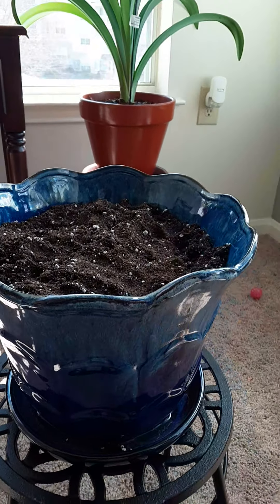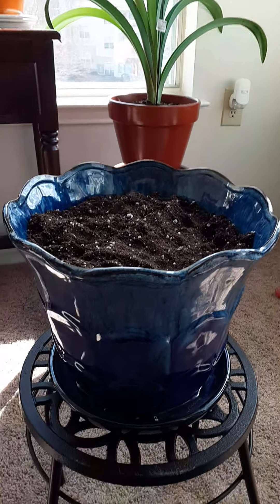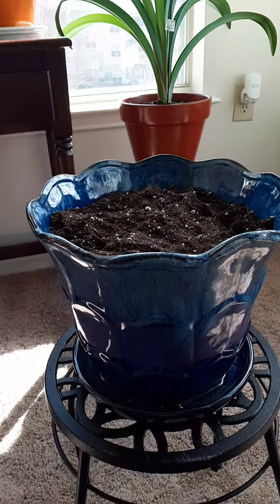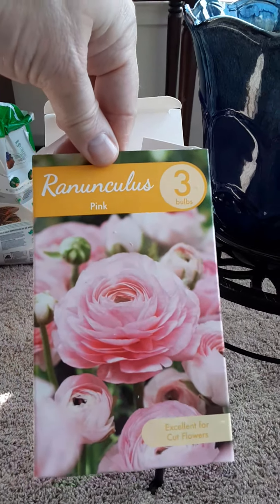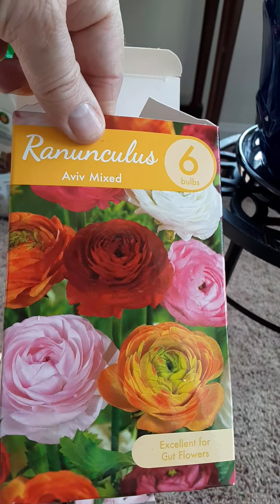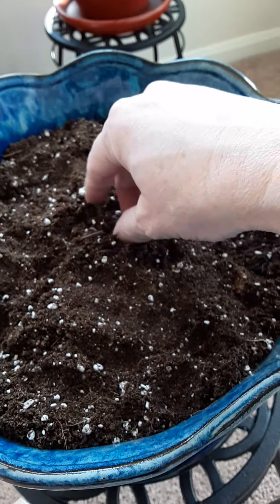I'm going to dig in one of my ranunculus — I just planted ranunculus flowers and they are absolutely gorgeous. I put it on my new stand here. Let me show you what I planted — I planted these and these, but you want to see something really crazy cool? Let me just take one.